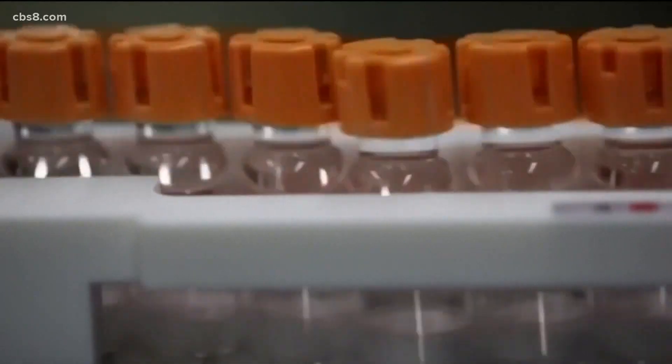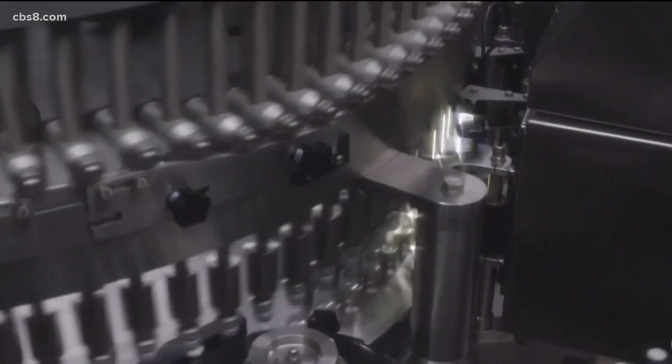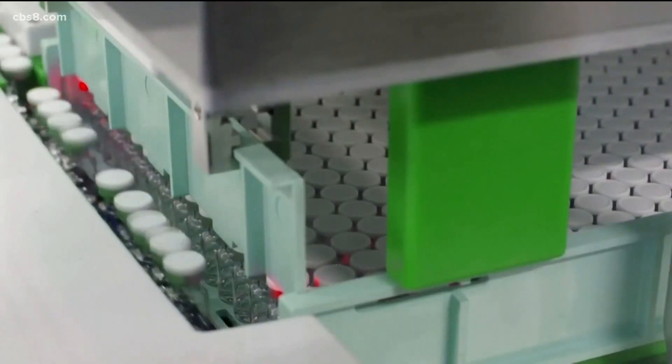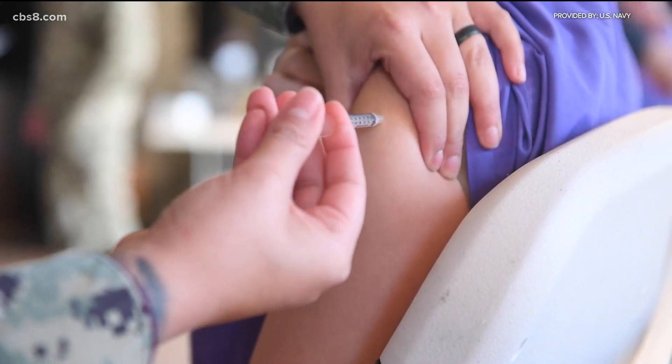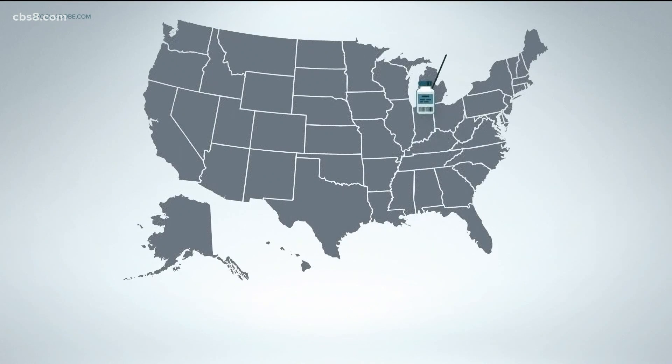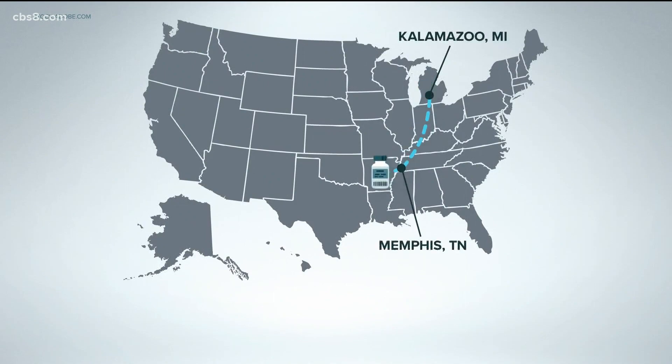From the moment a vial of the coronavirus vaccine rolls down the assembly line, it's tracked through a massive database. Every vial of the vaccine is coded, tracked, and followed. A vial produced by Pfizer in Michigan is monitored as it goes to Memphis and onto San Diego.